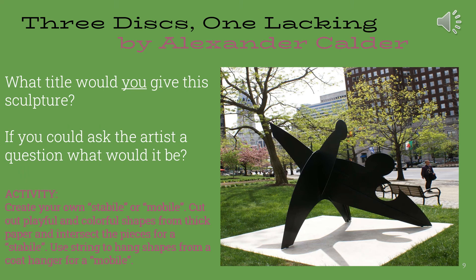Our final slide for Three Discs, One Lacking by Alexander Calder gives us two questions to consider and an activity. First, what title would you give this sculpture? If you could ask the artist a question, what would it be? Our activity: create your own stabile or mobile. Cut out playful and colorful shapes from thick paper and intersect the pieces for a stabile, or use string to hang shapes from a coat hanger for a mobile.